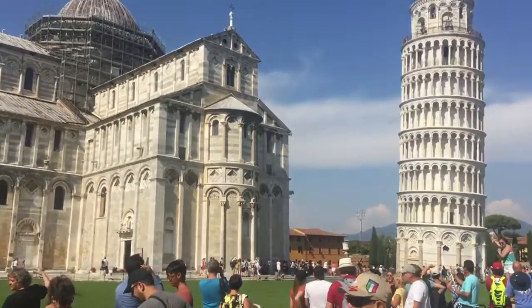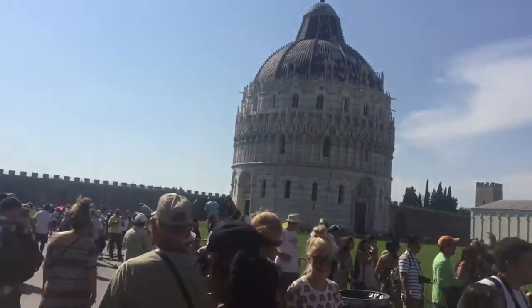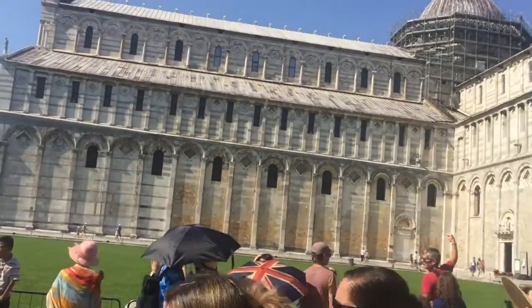Not only can you be in Pisa, but you could also be in some other places around the world — like Italy. I like Italy. I've always liked Italy. I guess I've always been attracted to Italy as well as France and Netherlands and lots of places that I like to visit.